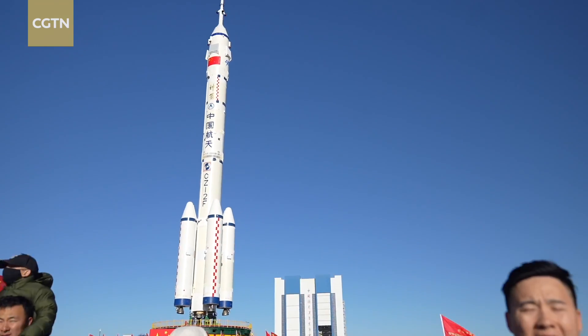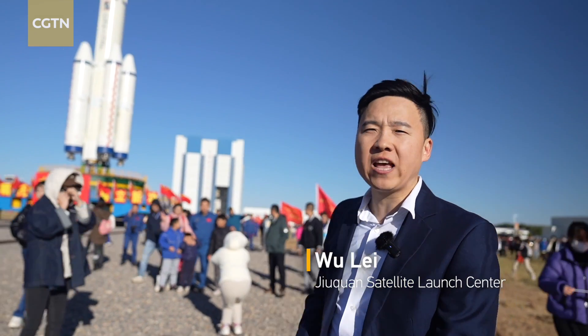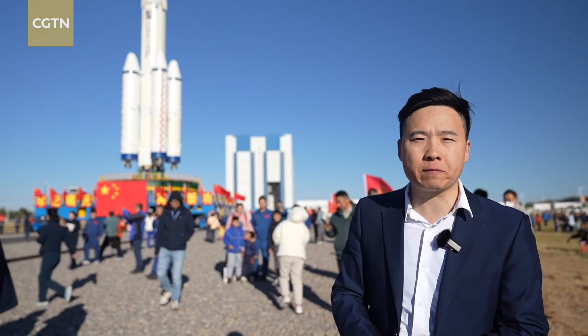Hello everyone, I'm Wu Lei. Take a look at this huge Long March 2F rocket — China's primary carrier rocket designed for human spaceflight missions.